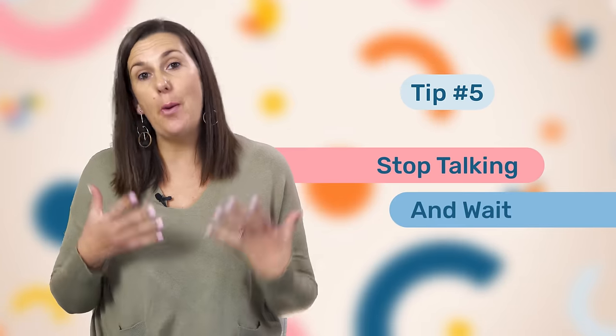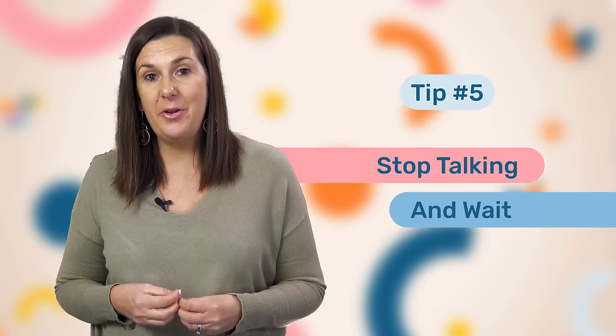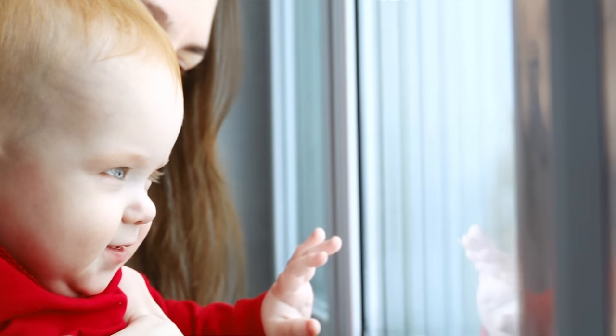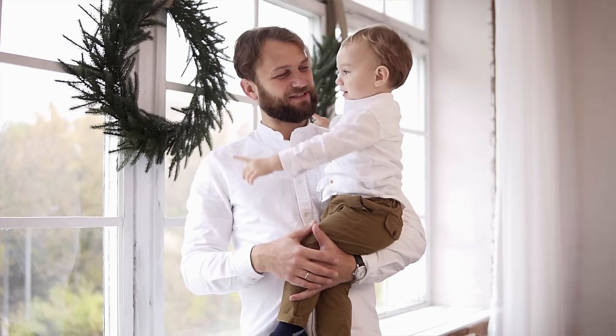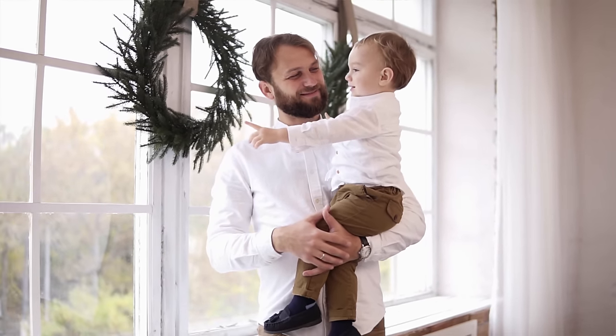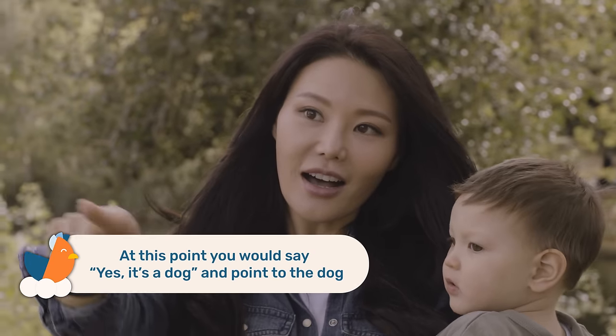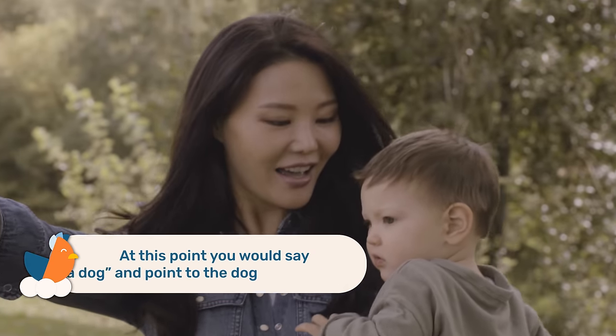You could also just stop talking and wait for your child to actually start a conversation. If your baby or toddler is watching something outside like a dog, instead of jumping in and saying 'look, it's a dog,' get close to them, look at your child, and wait for them to start the conversation — which they will do if you give them time. Eventually they will look back at you and maybe point to the dog or make a sound, and at that point you would say 'yes, it's a dog' and point to the dog as well.